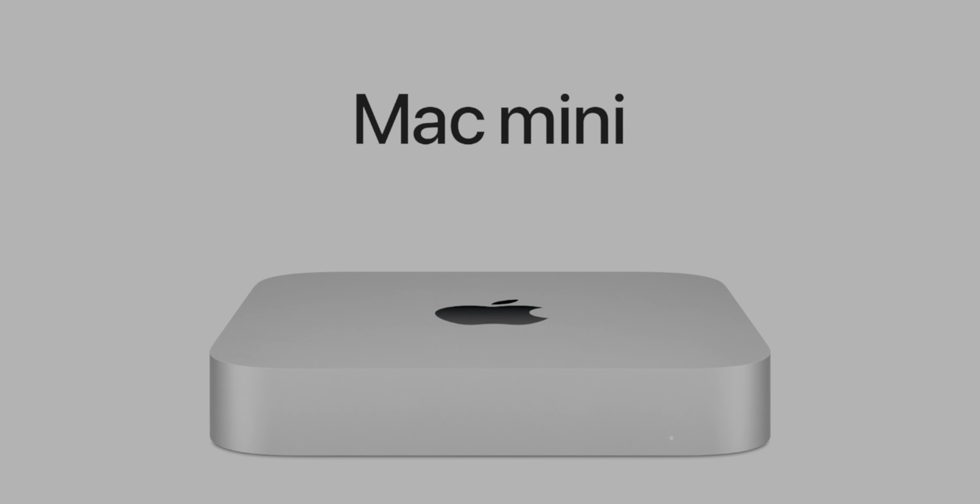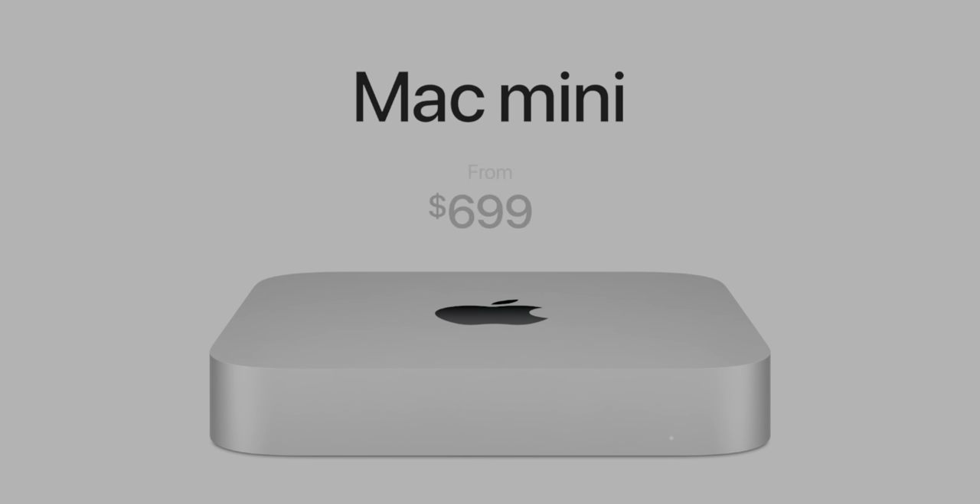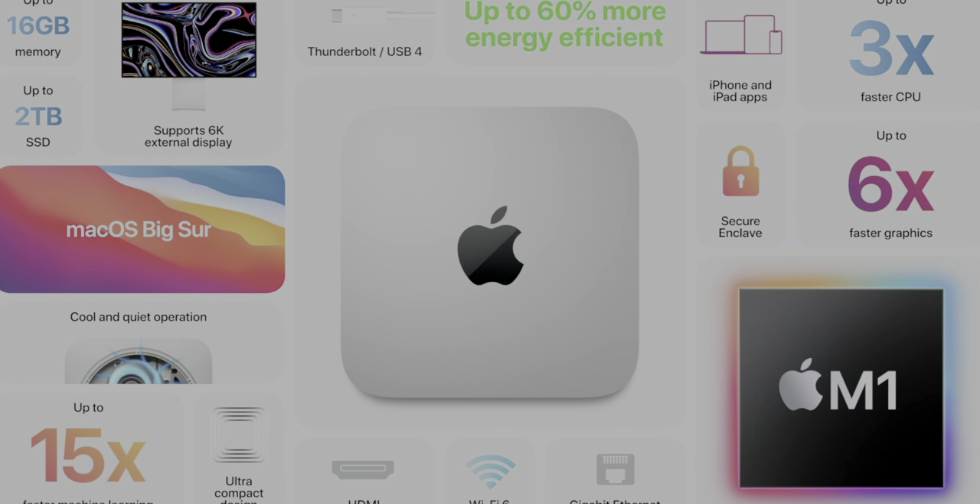A lot of people are upset they removed two Thunderbolt ports from the Mac Mini, but when you think about it, this is meant to replace the i3 base model Mac Mini. How many people with an i3 base model Mac Mini are using all four Thunderbolt ports at once? Probably not many. It's not all downsides though — the new Mac Mini is going to start at $699 as opposed to $799, which was the entry-level price of the i3 Mac Mini introduced in 2018. I'm extremely excited to test this out — I've got my order in, Jeff does as well, and we're definitely going to have content for this Mac Mini here on 9to5Mac.